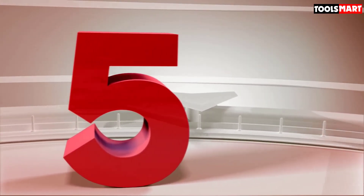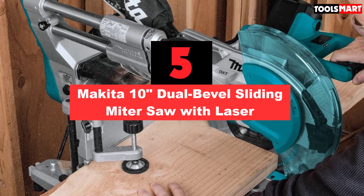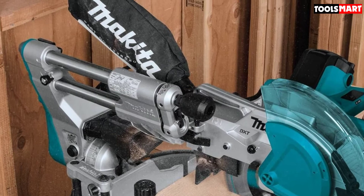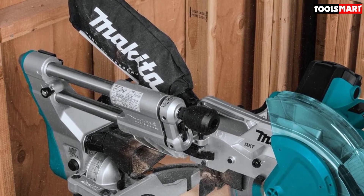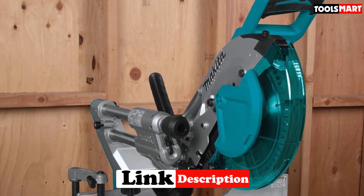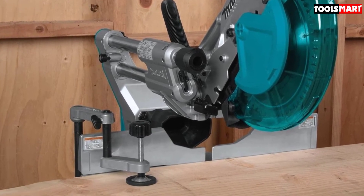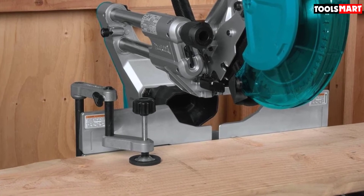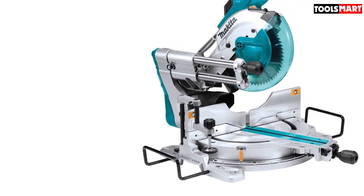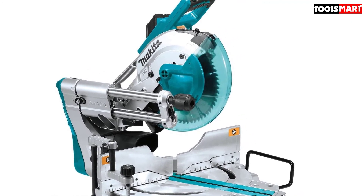Finally at number 5 we have the Makita LS1019L 10-inch dual bevel sliding miter saw with laser. Anyone who's short on workspace but still wants maximum cut capacity may want to check out this saw. It features a 10-inch blade, dual compound bevel action, and a laser cut line for accurate cuts. The 15-amp motor has plenty of power and spins at 3,200 RPM for cutting a variety of wood materials. This saw has specially designed rails that come toward the user, allowing it to be positioned closer to a wall, making it a great choice for a workshop or other areas where space is limited.